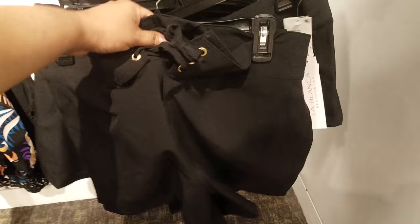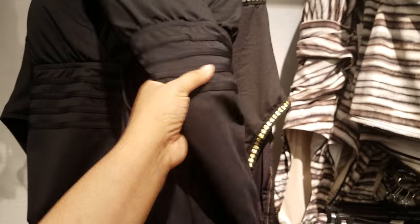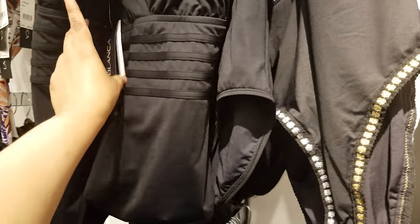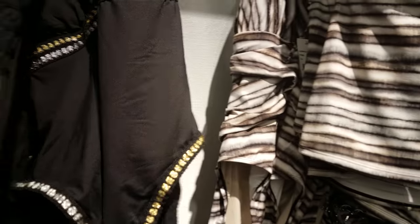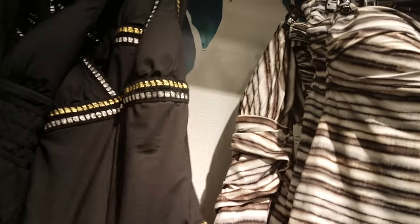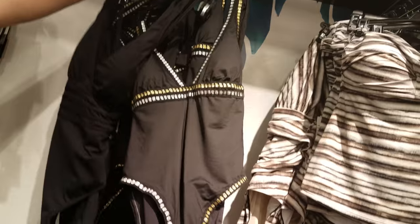And they do have like the shorts, and then the top is like pretty much a tube top. Here's another one-piece — La Blanca. $119. And look at this gold one. This is actually a really cute one — I like this one. It has like gold and silver. I like that pattern.